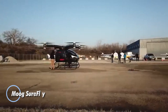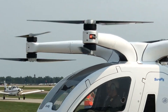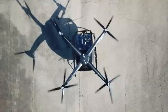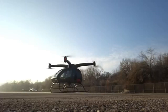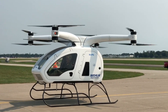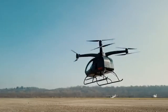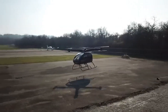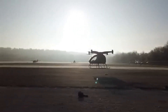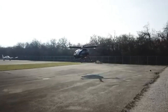The Moog Surefly is poised to revolutionize personal aviation by combining futuristic technology with everyday practicality. This innovative EVTOL aircraft is engineered to turn the vision of flying cars into a tangible reality, offering a safe and efficient means of transportation for both urban and suburban environments. Powered by a hybrid electric system, the Surefly utilizes eight independent motors, each driving its own propeller, ensuring dependable and stable flight even in difficult conditions. With a range of up to 70 miles and a cruising speed of 75 mph, it's perfectly suited for short commutes or scenic flights.